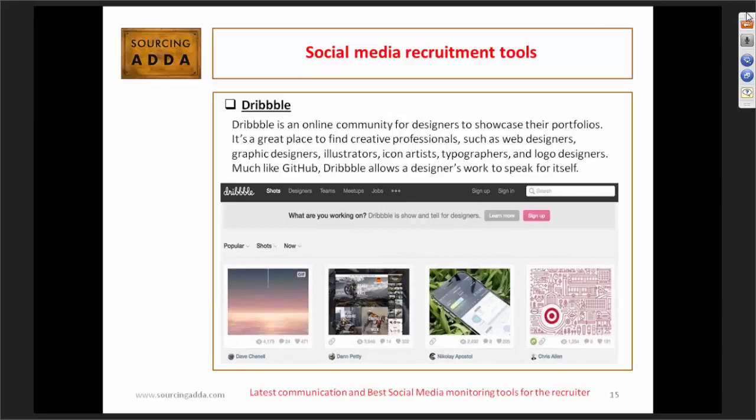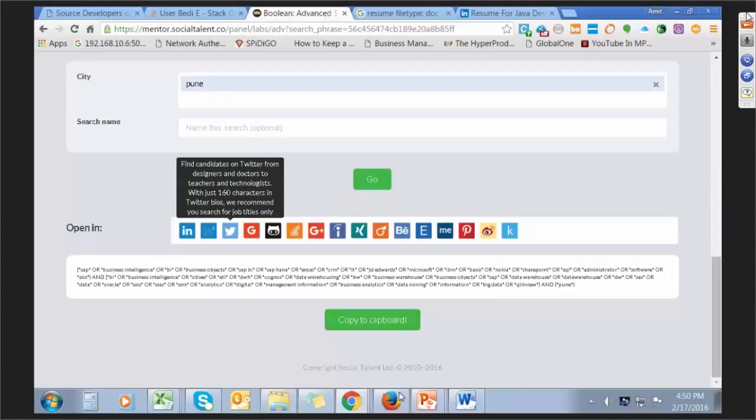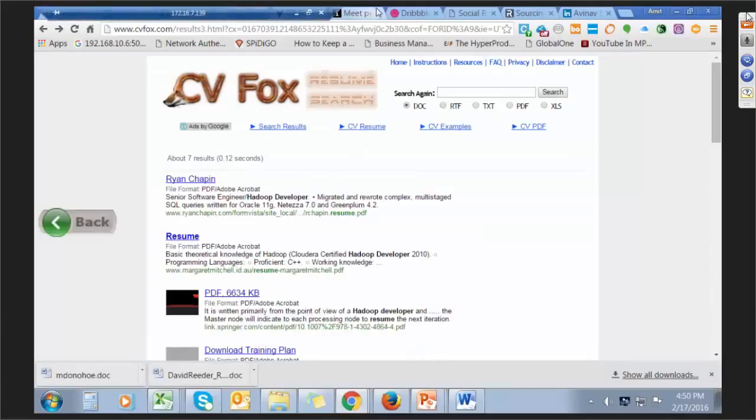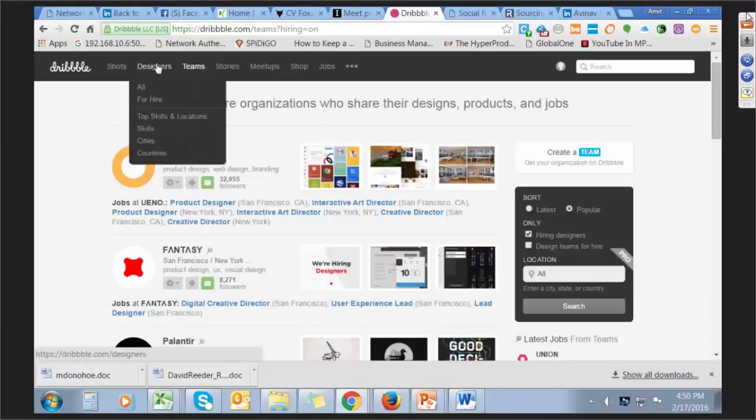This is again a social media recruitment tool — Dribbble. You can utilize Dribbble particularly for designers: UI designers, UX designers. If I want a designer with Illustrator skills, I can see there are behind 654 designers matching major criteria. You can pull out according to search for Illustrator and get the database for particular designer profiles, web designers, or UI designers.